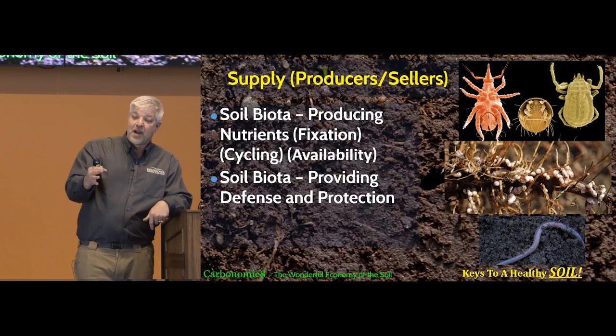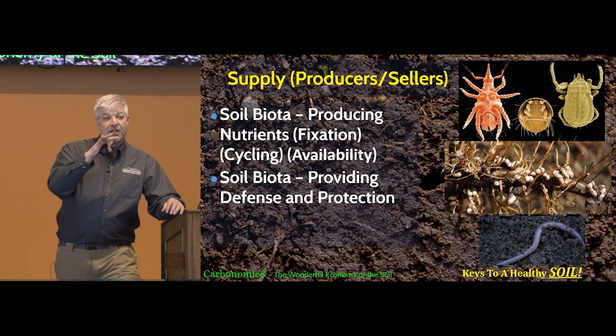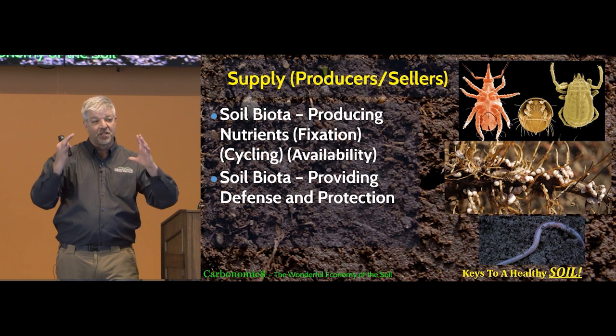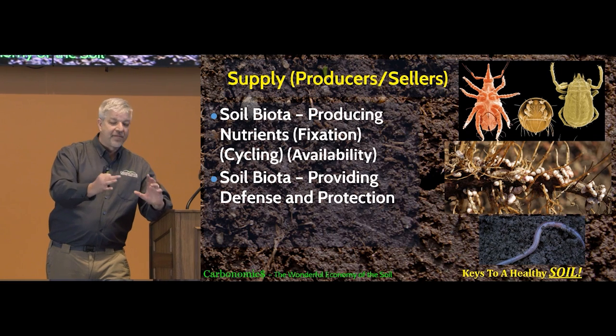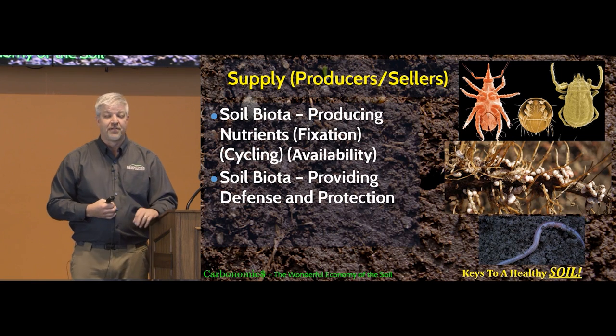The biology supplies nutrients through fixation and through cycling, making them available. They also play very key roles in providing defense and protection for this whole system, because our economy is always going to be under attack by those who want to take without giving. We have to defend and protect against that, and oftentimes it's the biology that does that for us.